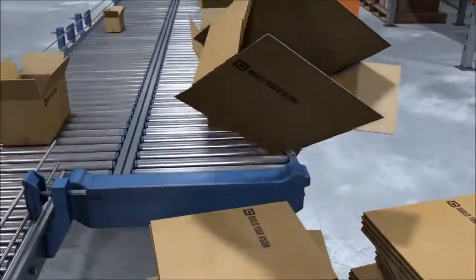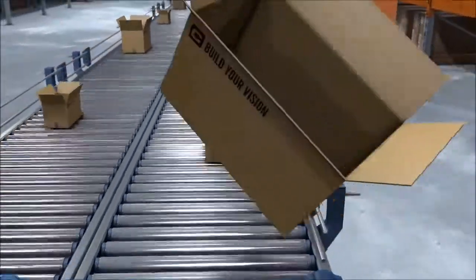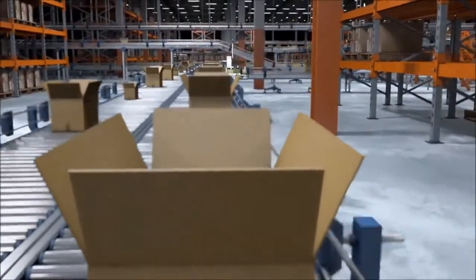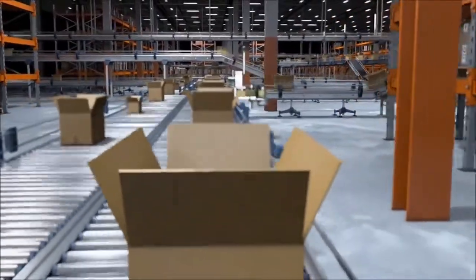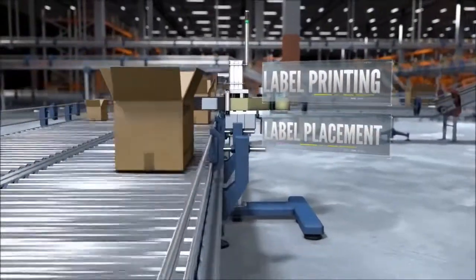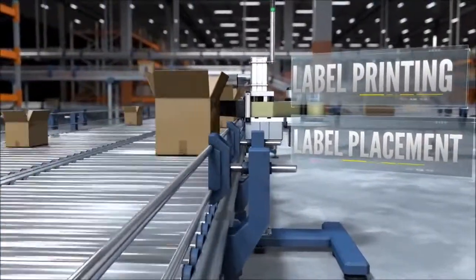No matter the size of your operation, fulfillment starts with an empty box and a tracking label. This label is going to be read throughout the fulfillment process, so this is a critical step to get right. There are typically two issues that arise at this early stage: printing and label placement.